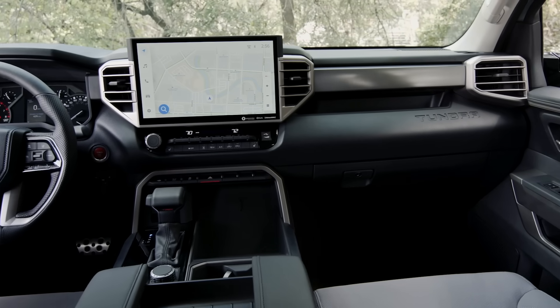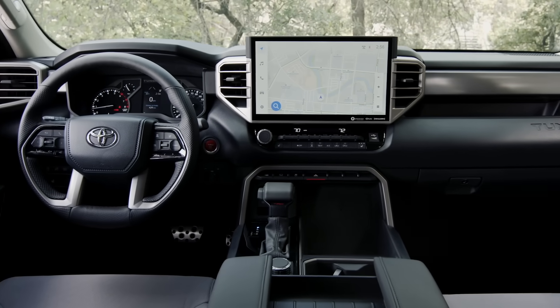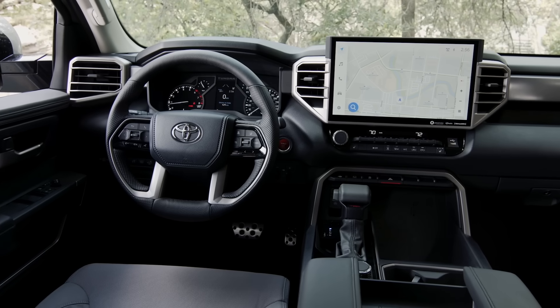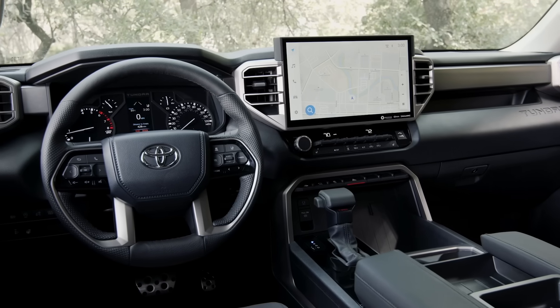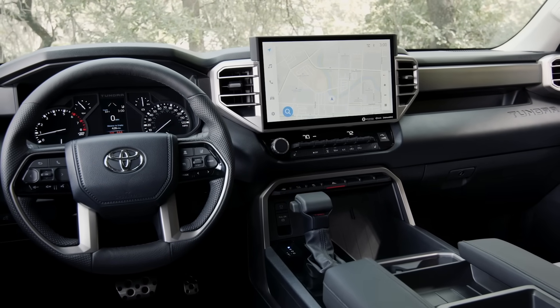There is some really interesting news about the Tundra that I'm discovering already. I was speaking to Toyota officials yesterday from the corporate side, and they shared some interesting news that I thought I should share with you. The first thing is that there are some updates coming to the Tundra software, which is part of the infotainment package designed by Toyota Connected, a subsidiary of Toyota.